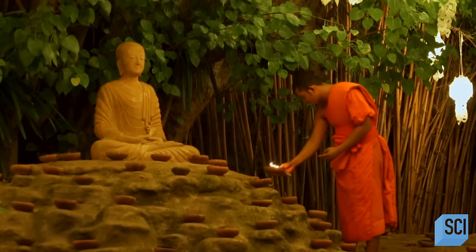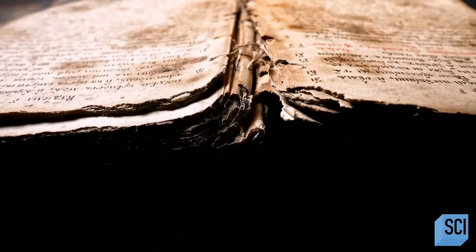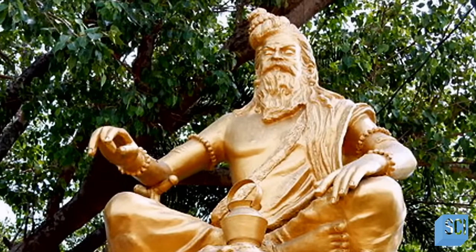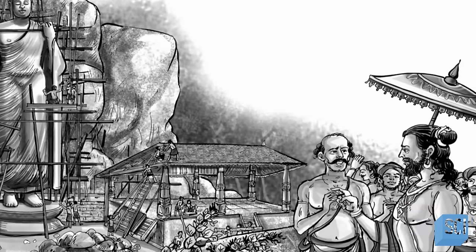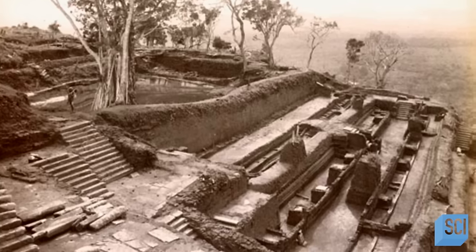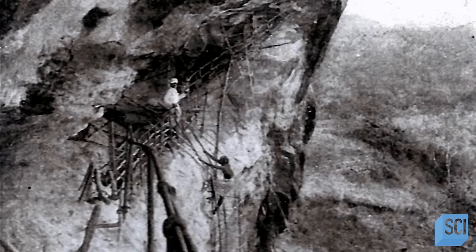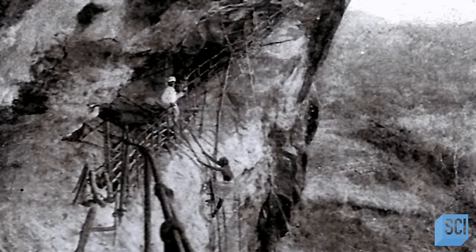Sri Lankan records indicate that this rock was the site of spiritual practice for Buddhist monks. According to translated Buddhist chronicles, King Kashiapa stole the crown from his brother by imprisoning his father, who was then buried alive in the walls of his prison cell. Worried that his brother, the rightful heir, would retaliate, he began building a fortified palace at the rock in 477 CE. The king employed thousands of skilled laborers and artisans who worked draft animals and elephants for years to build Sigiriya to his unique specifications. Overcome with guilt, King Kashiapa may have been overcompensating with the scale and majesty of Sigiriya.